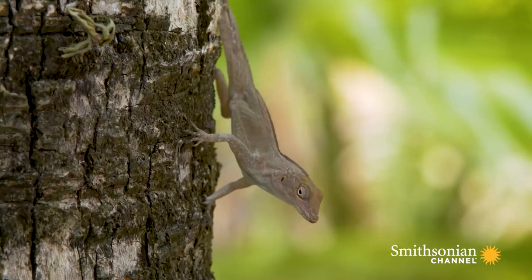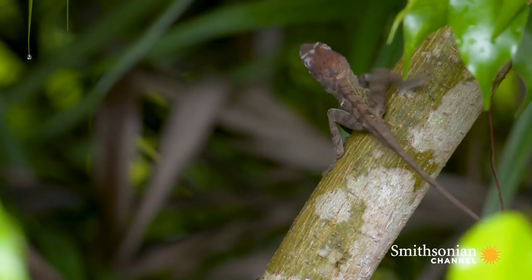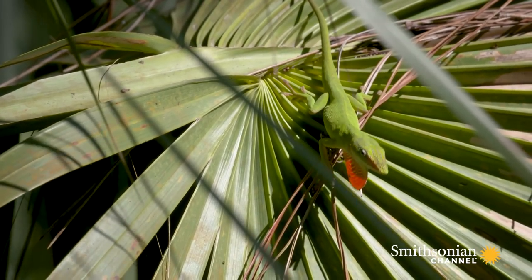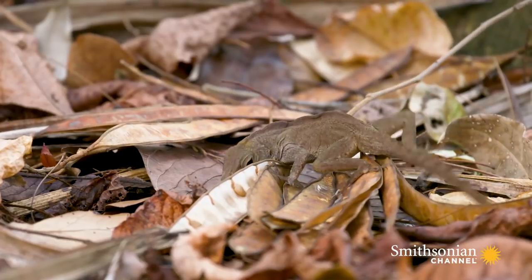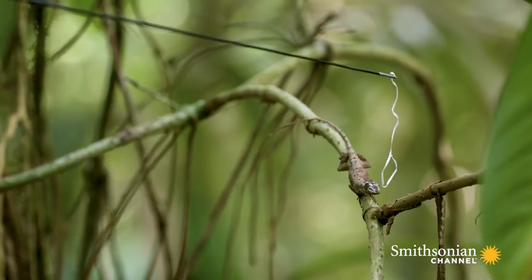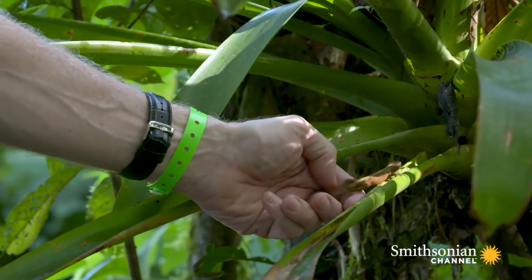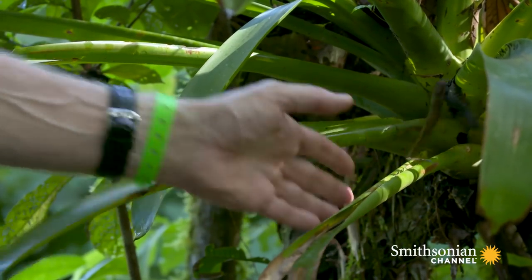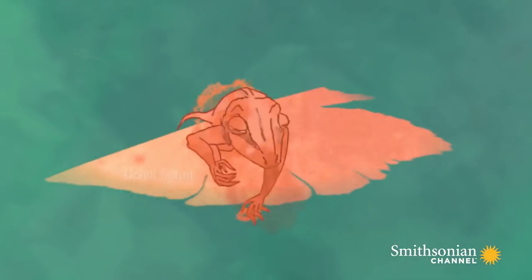The obvious question then is: why are members of the same ecomorph so similar? Why do the ones near the ground have long legs, and the ones up in the trees have short legs? Why up in the tree do they have big toe pads and are often green, while the ones on the ground have smaller toe pads and are brown? One possibility is that they share certain traits because those traits help them move through the habitat effectively. The way we test that is basically by having the Lizard Olympics — a battery of trials to quantify their functional capabilities.